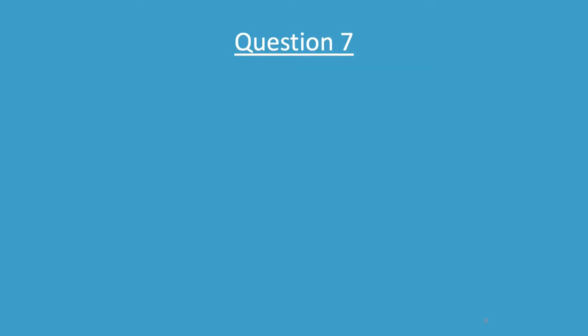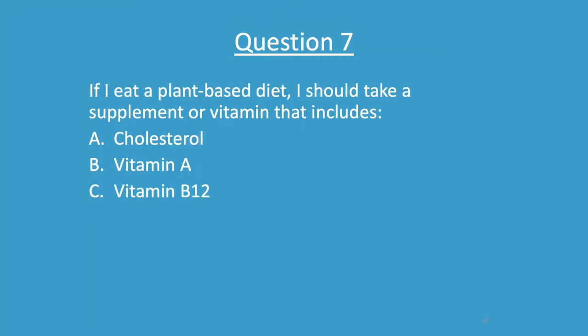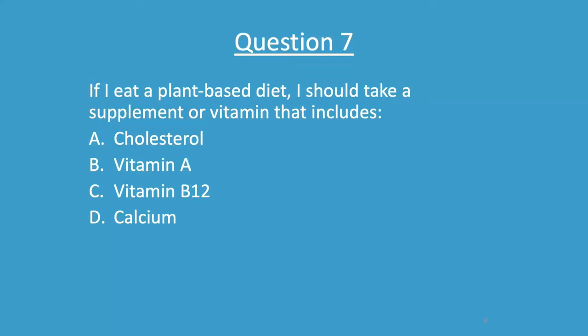Question 7: If I eat a plant-based diet, I should take a supplement or vitamin that includes A) cholesterol, B) vitamin A, C) vitamin B12, or D) calcium? The answer is C — vitamin B12. It is the only supplement we really need to take when on a completely plant-based diet. We have no dietary need for cholesterol, and calcium is one of the most abundant minerals in our diets.